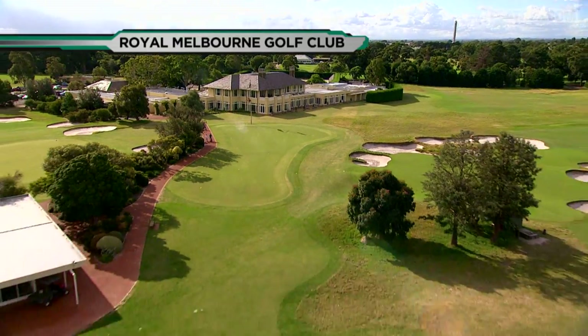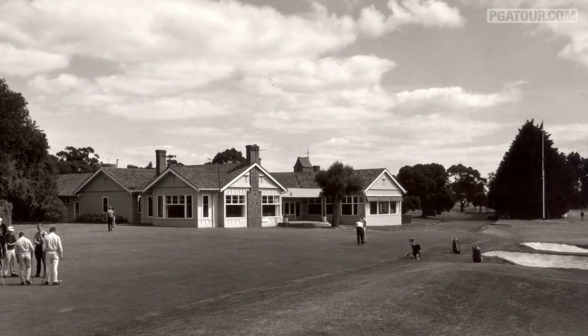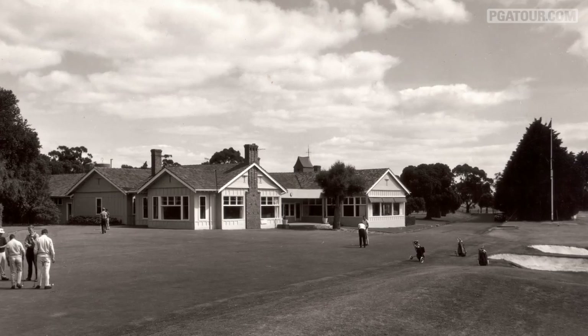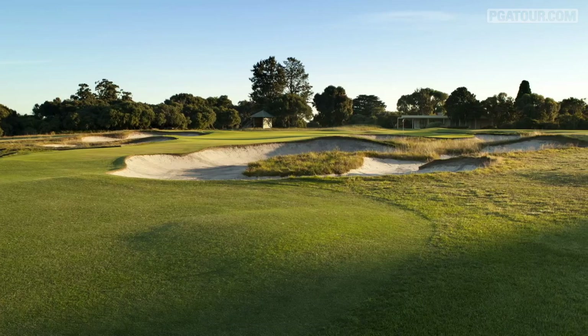Located half an hour southeast of downtown Melbourne is the Royal Melbourne Golf Club. The historic club was established in 1891 and is the oldest in Australia. I grew up probably 300 or 400 yards — a driver and a wedge — from Royal Melbourne.